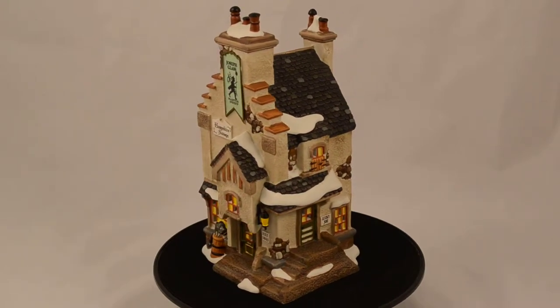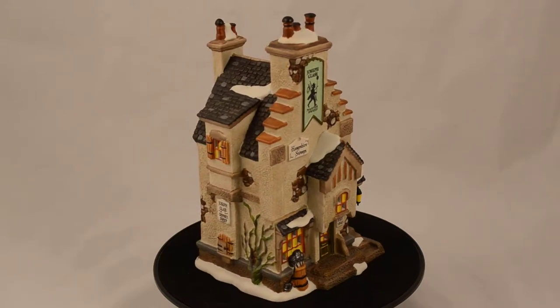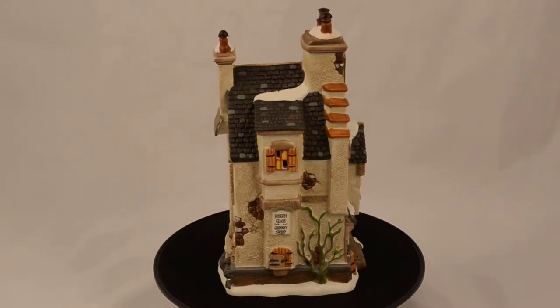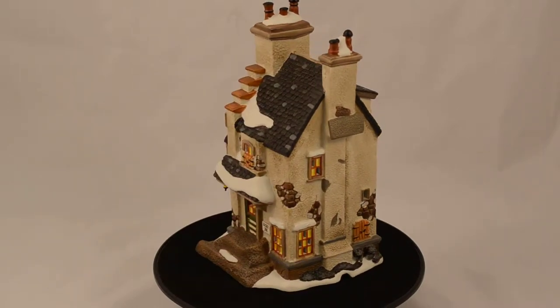Today we want to show you the Hampshire Sweeps, introduced in 2014 for the Dickens Village series. With the age of industrialization, the number of coal-burning chimneys vastly increased across England, and so did the need for chimney sweeps. Keeping fresh air flowing through homes started chimney sweeps to be associated with good harmony and good health.